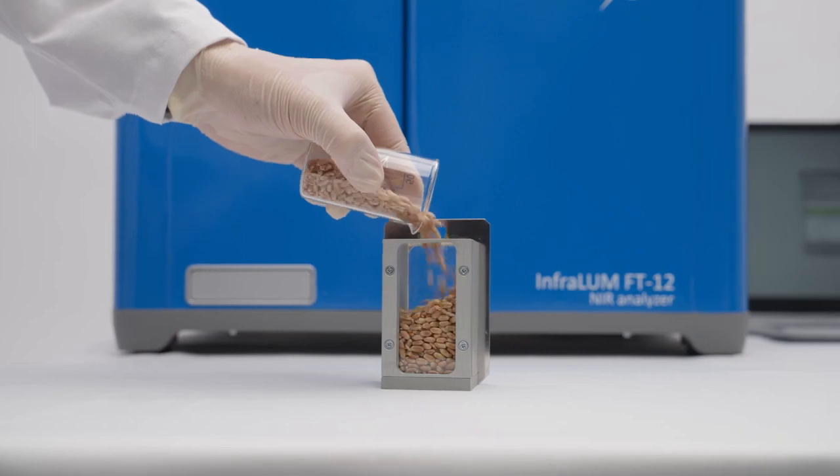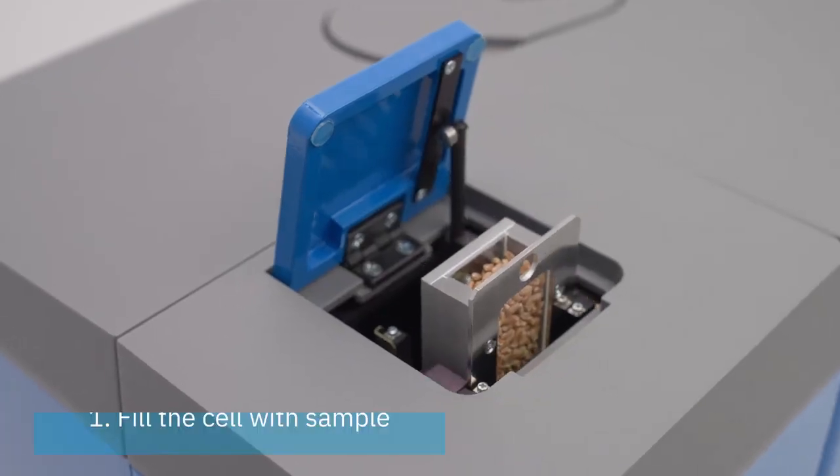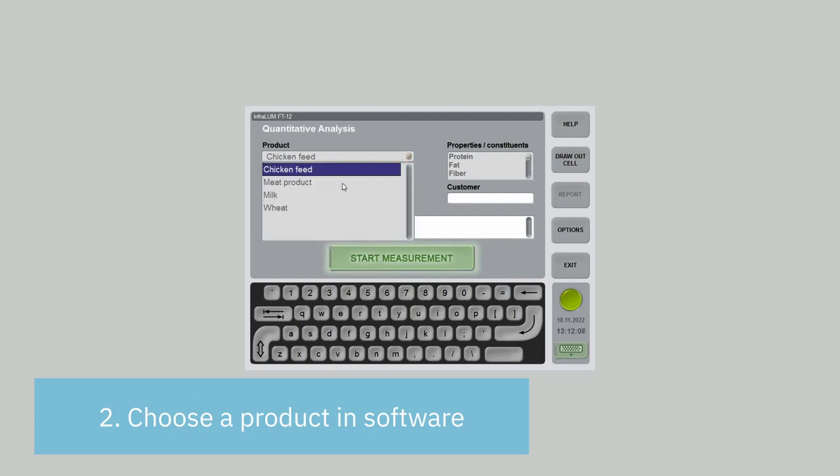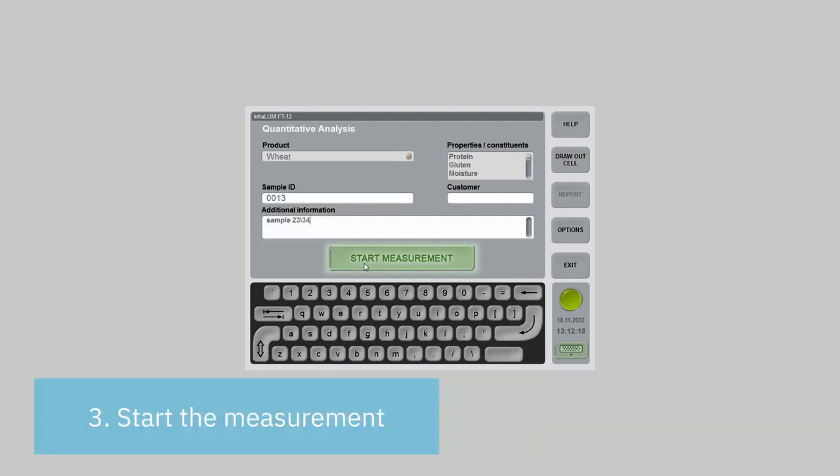Let's see how actually easy and convenient it is. Fill the sample cell, place the cell into the analyzer, choose the product, and start the measurement. That's it.